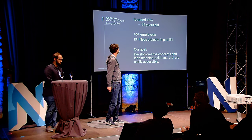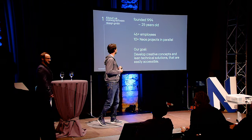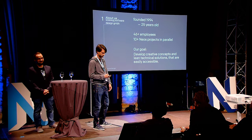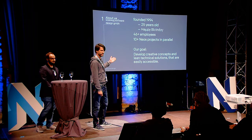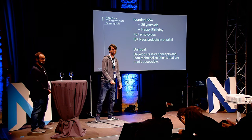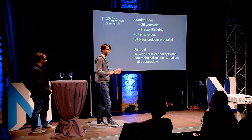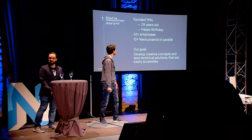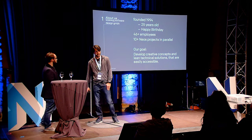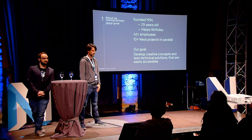I will shortly introduce our company. Maybe you've seen it on these fancy lanyards. Visivik was founded in 1994, so this year we are 25 years old — happy birthday to us. Currently we have around about 46 employees and around about 10 NEOS projects in parallel. Our daily business is to work with NEOS, developing creative concepts and lean technical solutions that are easily accessible.